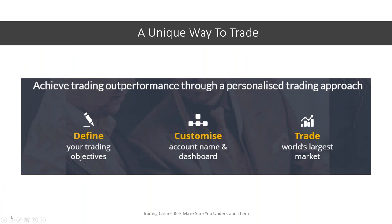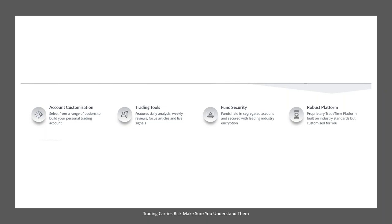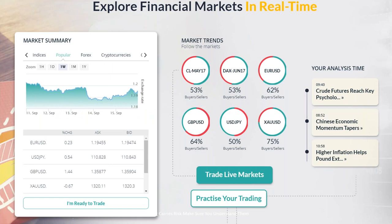Tonight's class is sponsored by a very unique trading platform known as TradeTime. You can access them at www.tradetime.com and start looking at some of their features. They allow you to customize and personalize your entire trading approach. They offer complete account customization, a vast array of trading tools, phone security, and one of the best and easiest platforms out there. They issue you free signals daily and make everything easy to see.